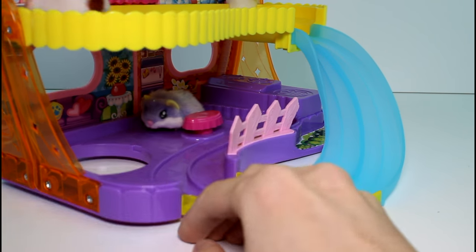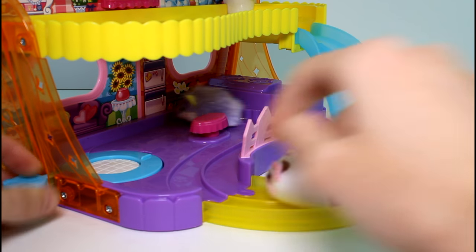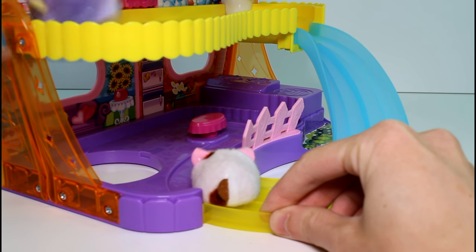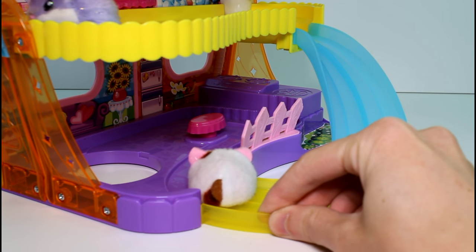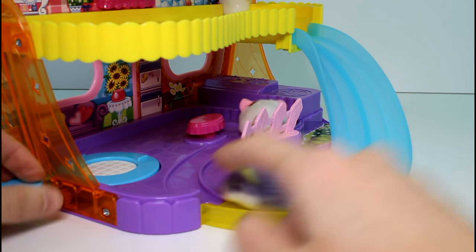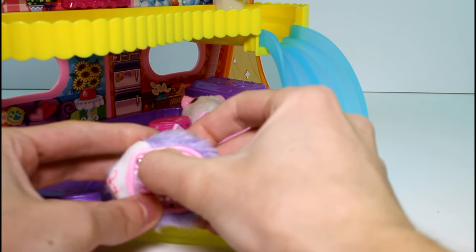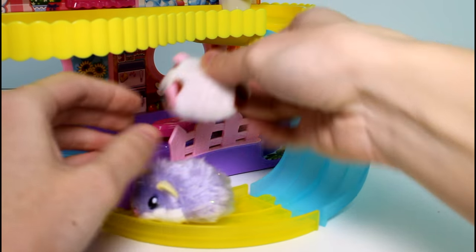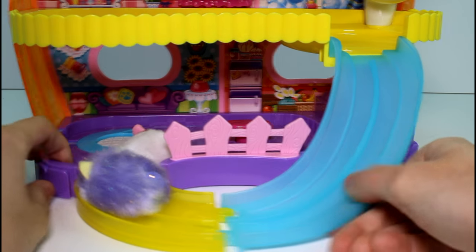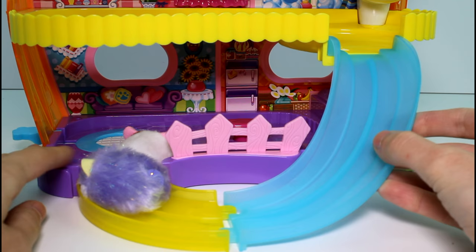There's a little area where it gets crammed up at the top here - it gets crammed right here. So they are amazing, I love these little guys. But there are little faults in the playset - they can't get around here very well. But that's okay, you just got to give them a little push.